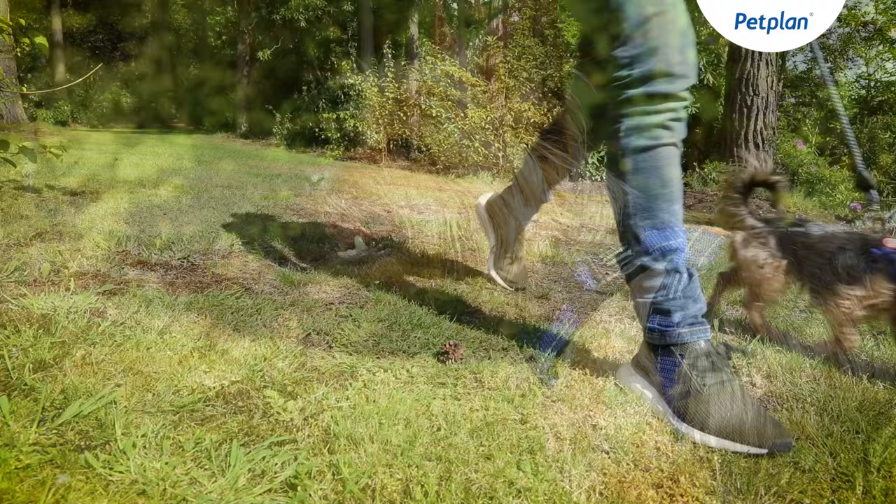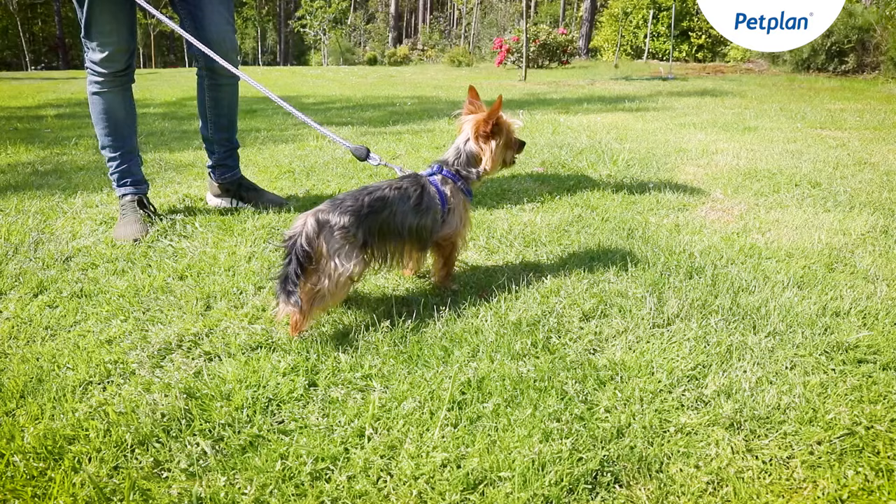Yorkshire Terriers are little, lively and very self-assured, and they're always very keen to be involved in the action. They are actually much more assertive and playful than their size might initially suggest.